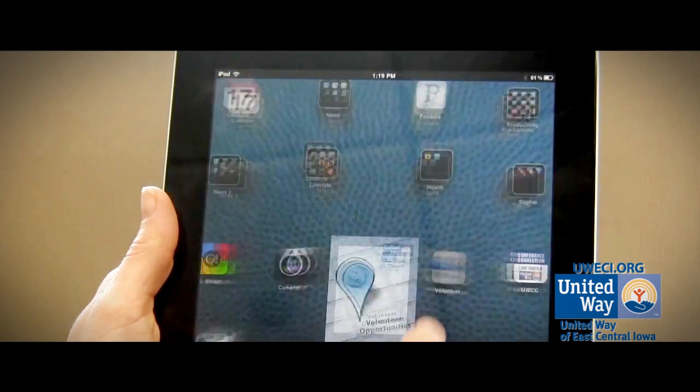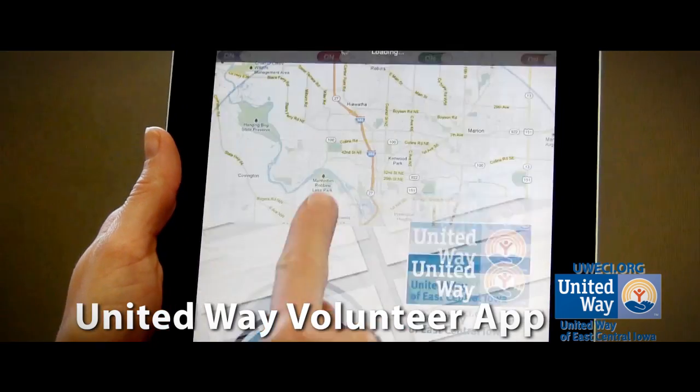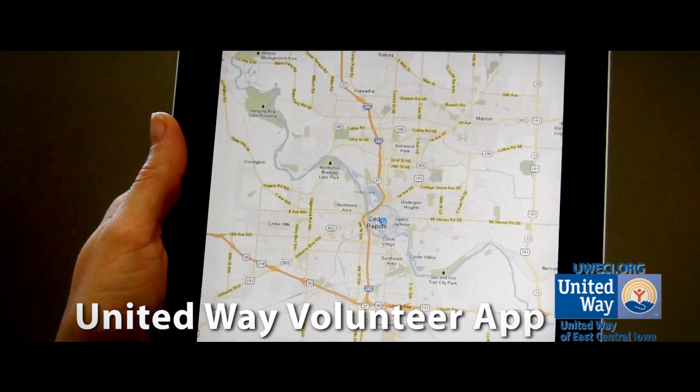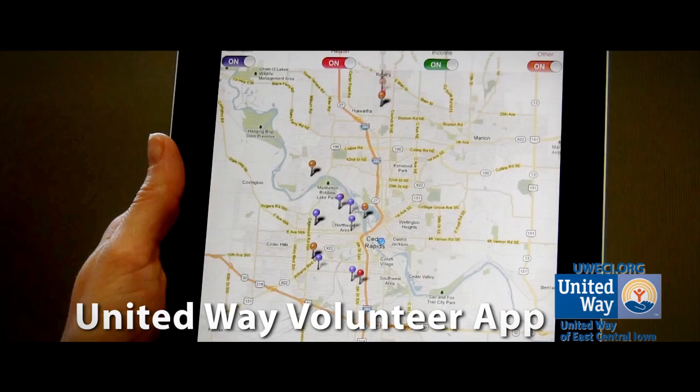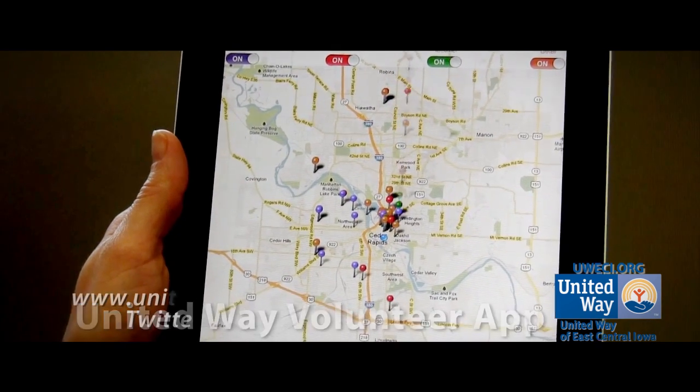Searching for local volunteer opportunities just got a little easier. United Way has a new volunteer app. Download the free United Way volunteer app and search and register for local volunteer opportunities, all from your iPhone or iPad.